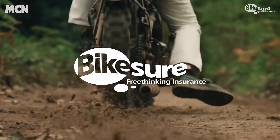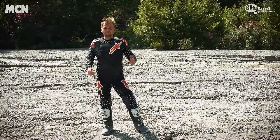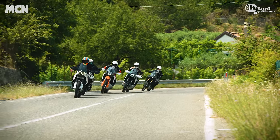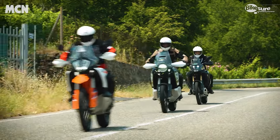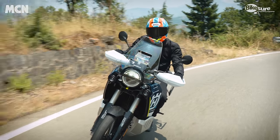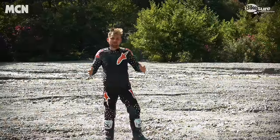This MCN video has been produced in partnership with Bikesure Insurance. We've had two incredible days of riding in Sicily — a full day on road and a full day off-road. Between myself, Michael Neeves — MCN's chief road tester — and the four Pirelli test riders, we have our final results.